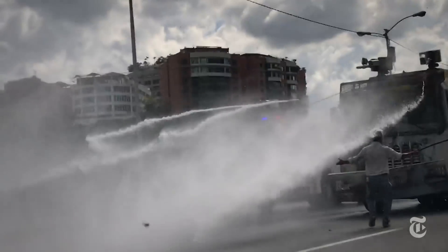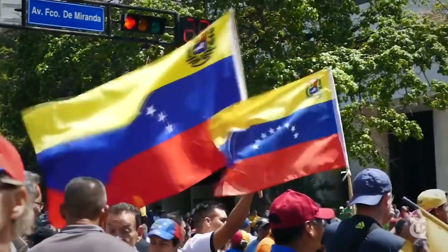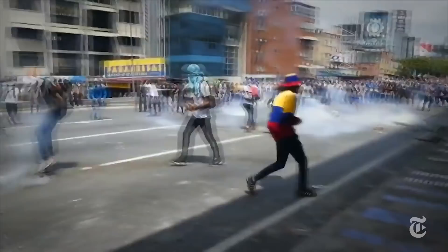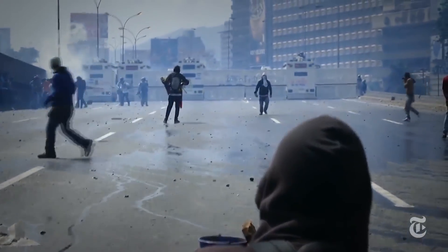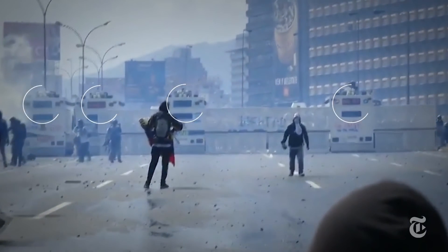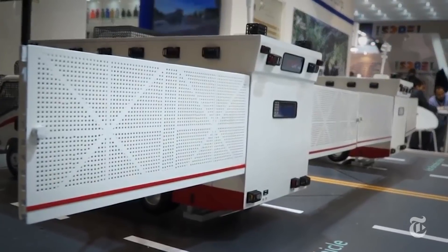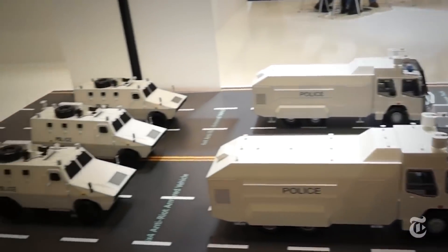On the streets of Caracas, one of Venezuela's political opposition is taken down by a water cannon. It happened during the wave of anti-government demonstrations in April and May of 2017. These are militarized police vehicles designed to break up protests. They're part of a so-called anti-riot system built by a Chinese company that's willing to do business with rogue regimes.